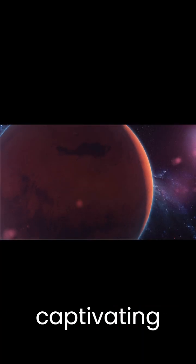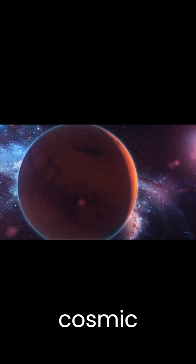Subscribe for more captivating space content and join us on an endless cosmic adventure!